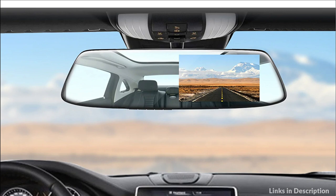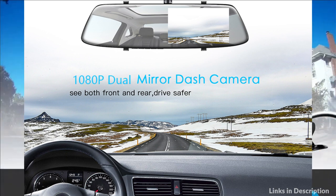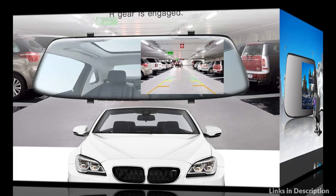The excellent parking guide of this HD mirror cam helps you to park safely. You can adjust the angle of the car reverse camera when parking to eliminate blind spots and observe the surrounding situation. Parking monitoring helps you to clearly record everything that happened after you left the car.